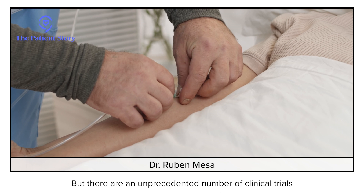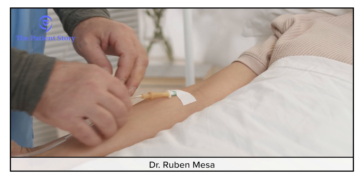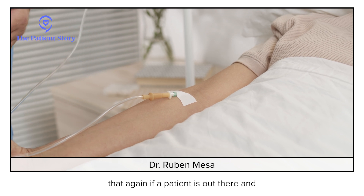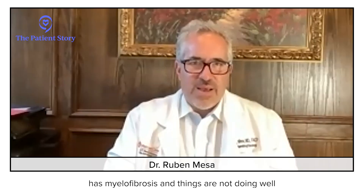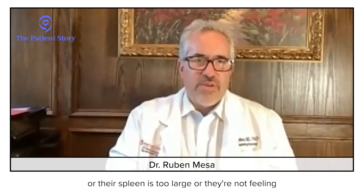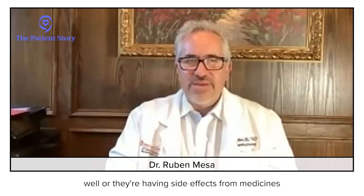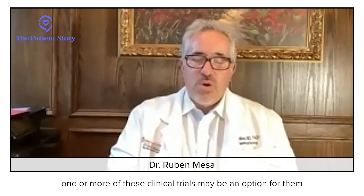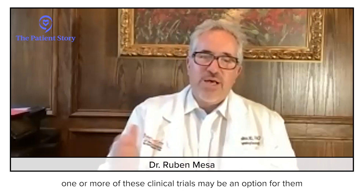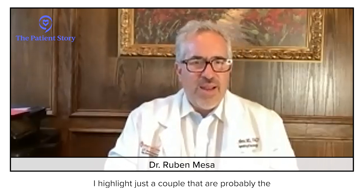But there are an unprecedented number of clinical trials. If a patient has myelofibrosis and things are not going well — their spleen is too large, they're not feeling well, or they're having side effects from medicines — one or more of these clinical trials may be an option for them. I'll highlight just a couple that are probably the closest to the approval process.